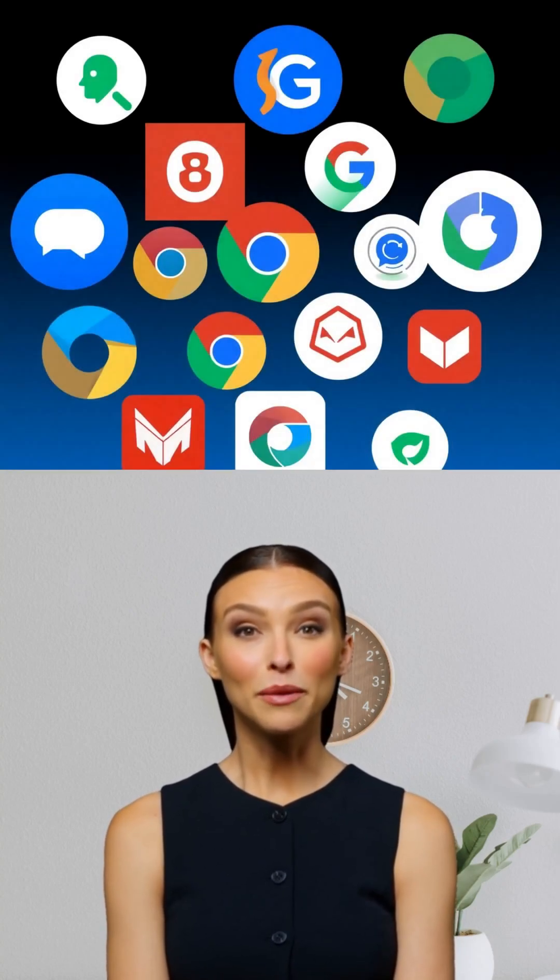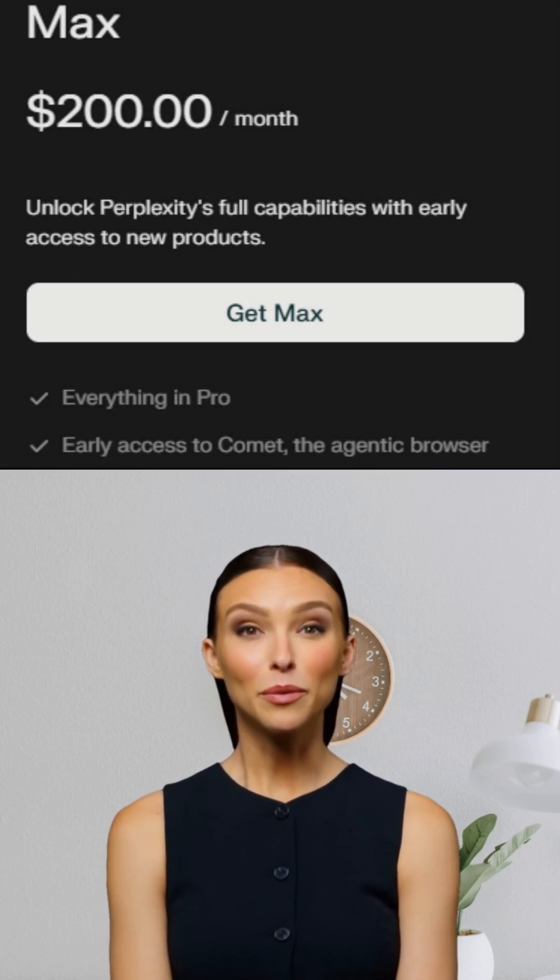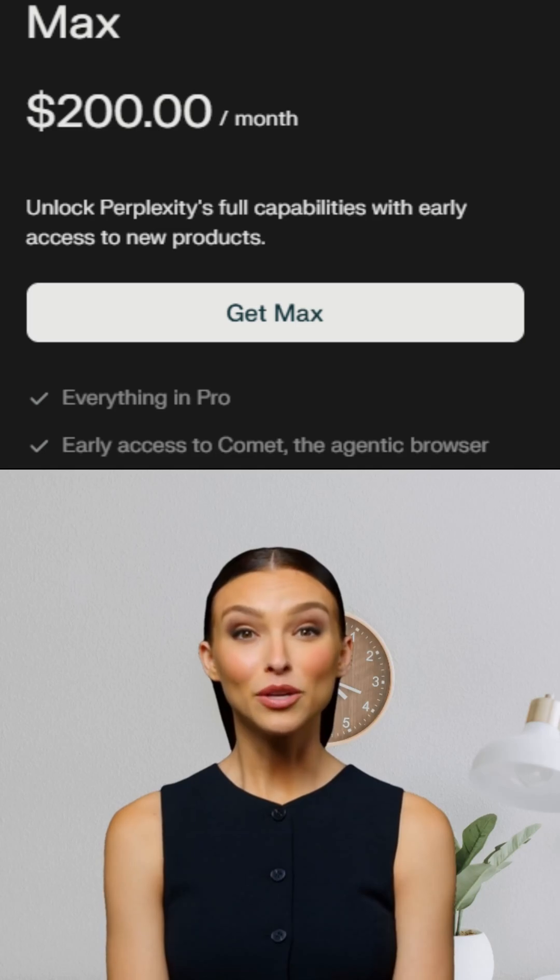Plus, it's fast, private, and supports all your favorite Chrome extensions with one click. Right now, Comet is available to Perplexity Max subscribers at $200 a month, with invites rolling out this summer.